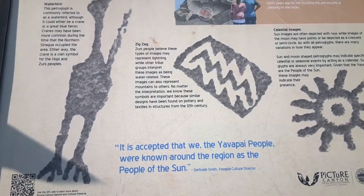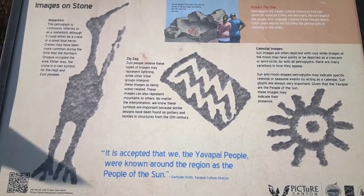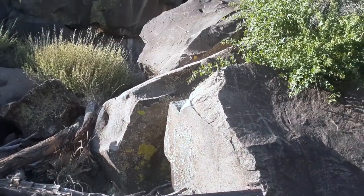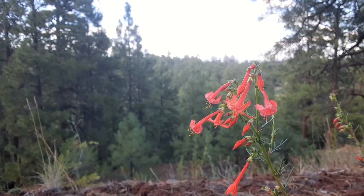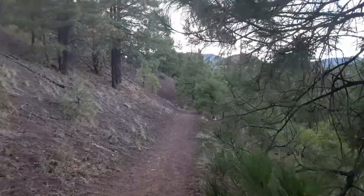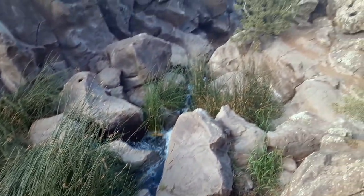Zigzags represent lightning. Celestial images of sun and the moon. That's so neat. We can hear the water again — this is the canyon down here. We're heading up this way and should be able to get up on the other side of the canyon and look down into it. We're back to the waterfall.